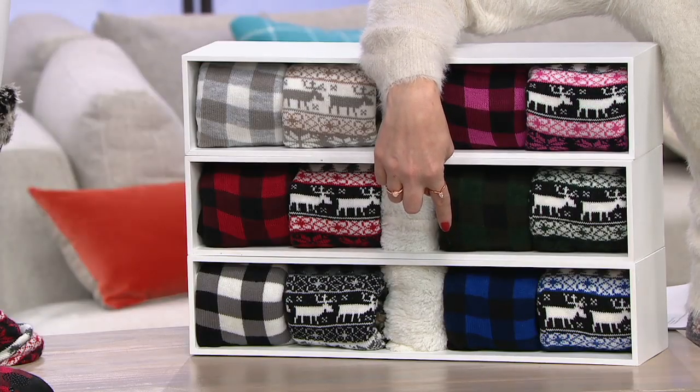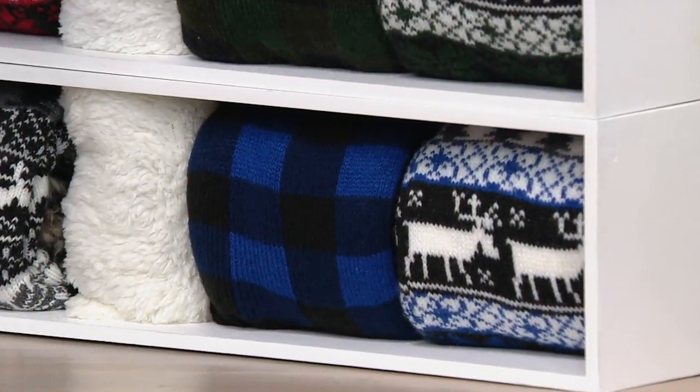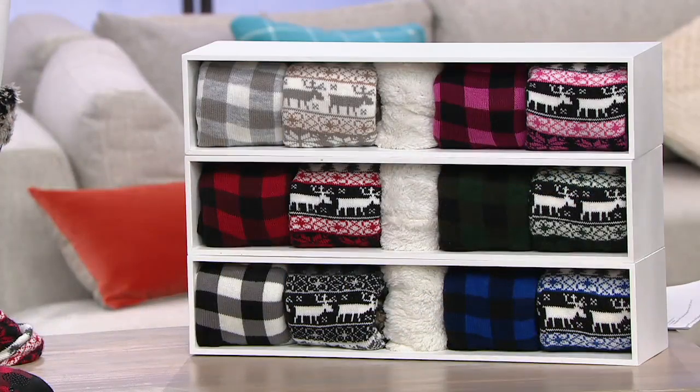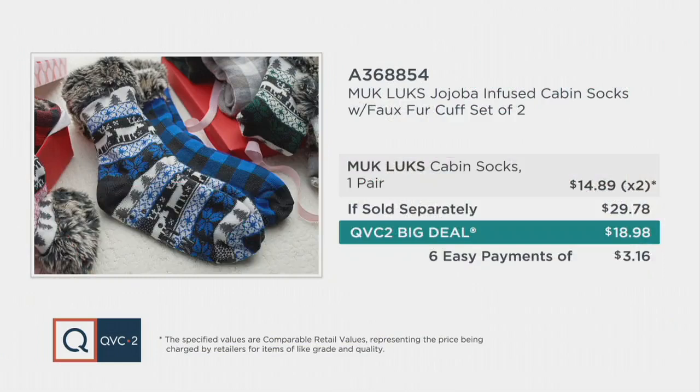So first ever big deal from Muk Luks — these are our cabin socks. First time we've ever lined them with this faux fur trim. We've got small/medium and large/extra large. Remember each pair would normally be $14.89, but if purchased separately you'd be spending $29 or more. We have it today for $18.98. It's the perfect time to give the gift of cozy this holiday season. QVC.com or 1-800-500-7590 to place your order.